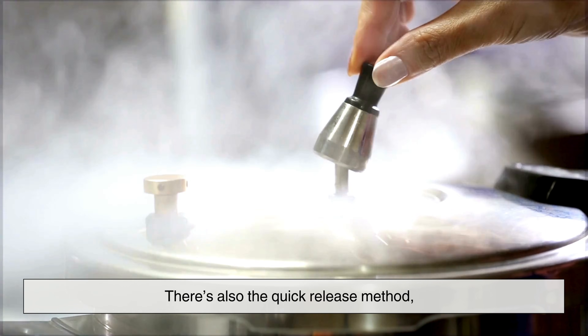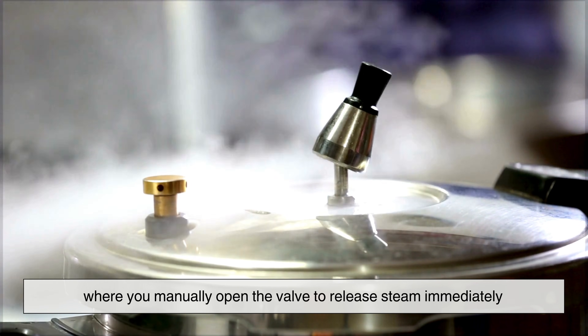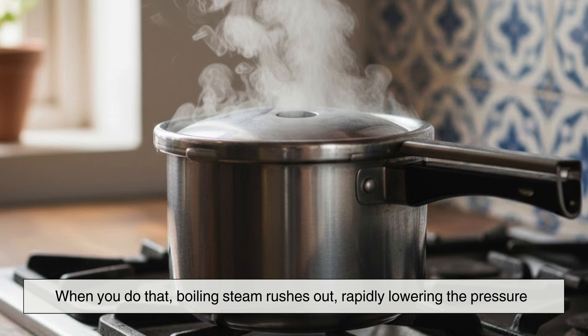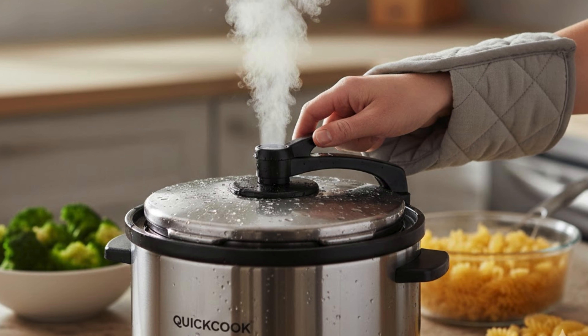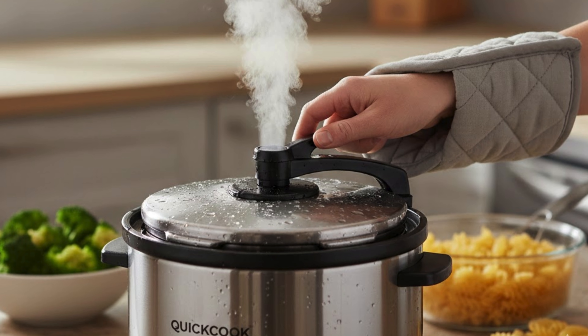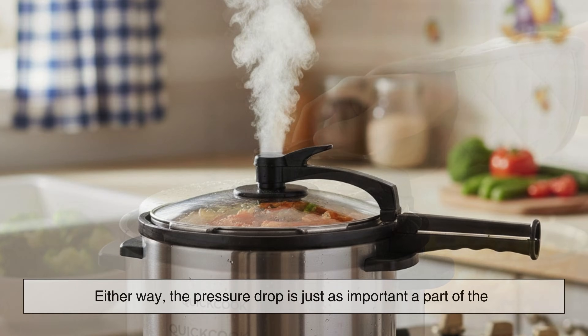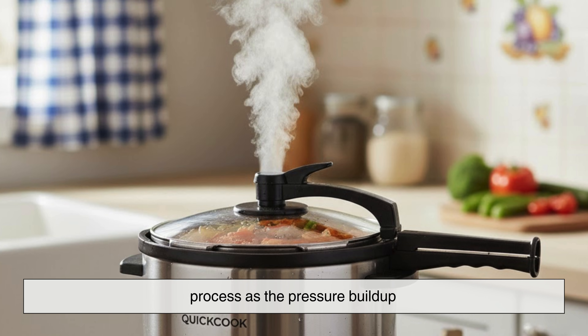There's also the quick release method, where you manually open the valve to release steam immediately. When you do that, boiling steam rushes out, rapidly lowering the pressure. This method is used when you want precision, like preventing vegetables or pasta from overcooking. Either way, the pressure drop is just as important a part of the process as the pressure buildup.